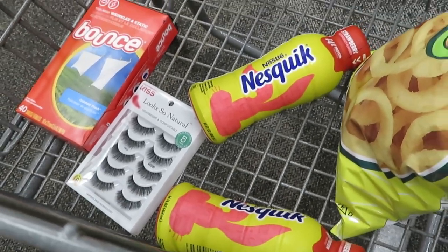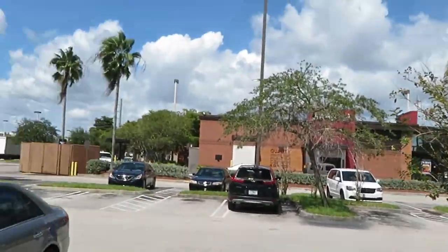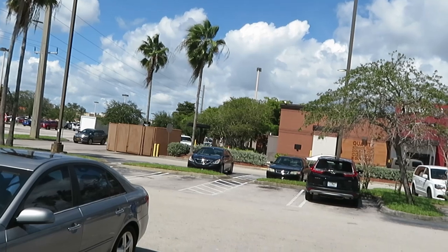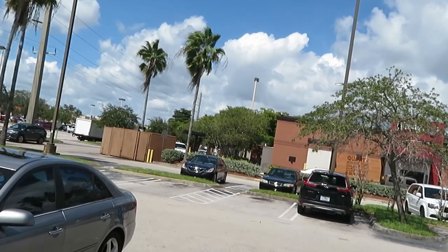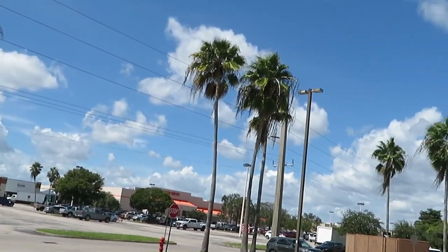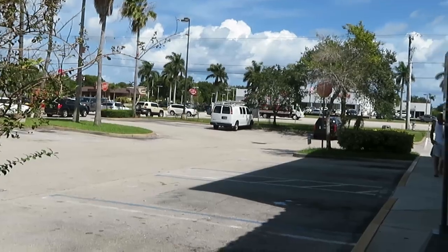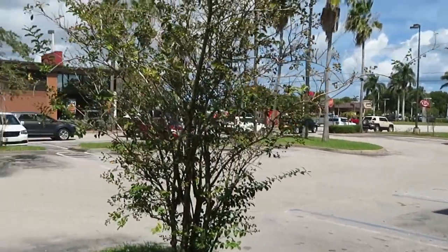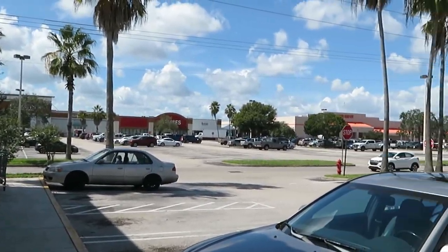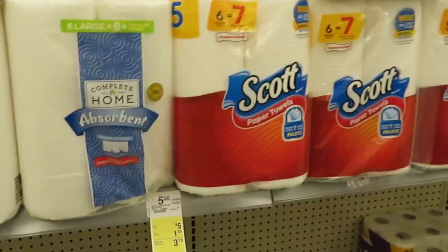Hey guys, I've just arrived at Walgreens, just giving you guys some scenery for my YouTube channel. You can see our beautiful Florida palm trees — it is hot and sunny today. Traffic is heavy as always on US 1, one of our main highways. Alright guys, let's go in Walgreens!